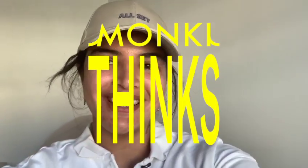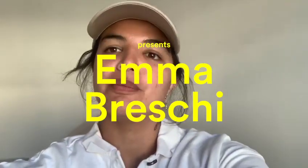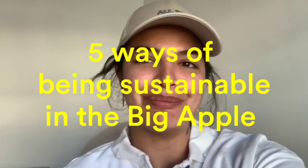Hi, my name is Emma Breski and this is a video paired with Monkey. Today my outfit is full Monkey Care and I'm going to show you five ways on how to be sustainable in the Big Apple.